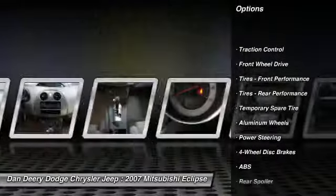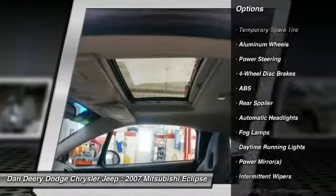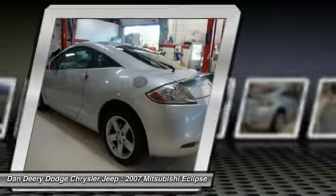Anti-lock braking system, traction control, air conditioning, power steering, driver airbag, cruise control, four-wheel disc brakes, keyless entry, aluminum wheels, floor mats.